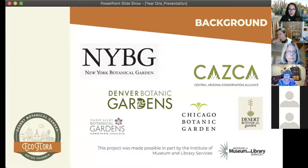EcoFlora is an initiative of New York Botanical Garden. They came up with this idea in 2016, and in 2019 received a national leadership grant from the Institute of Museum and Library Services to scale this project up across the country. Recipients of that grant were the gardens you see on this slide, including us at Desert Botanical Garden. Each garden has their own EcoFlora project, and we're all part of an effort to bring EcoFlora to a wider audience. EcoFlora is under the umbrella of the Central Arizona Conservation Alliance, also an initiative of Desert Botanical Garden.